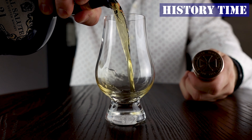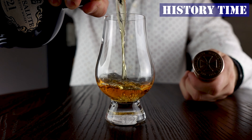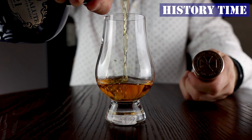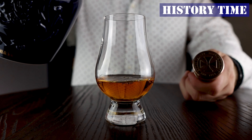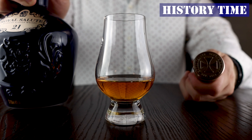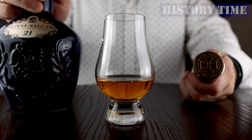History time. The Royal Salute was created to mark the coronation of Queen Elizabeth II in 1953 and was named after the 21-gun salute fired from the Tower of London for the royal celebrations. This elegant porcelain bottle was glazed in a sapphire hue to honor the precious stones set within the imperial state crown. Between the box, bottle and beautifully aged whiskey, one might say this glass was fit for a queen.